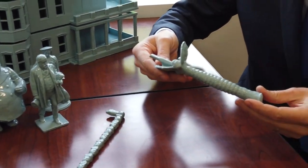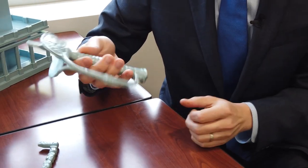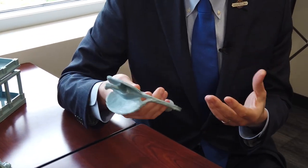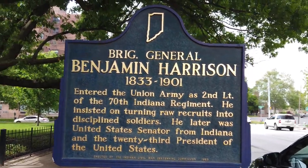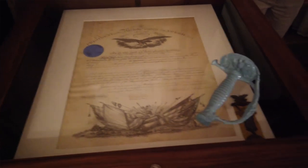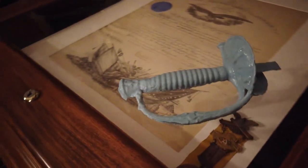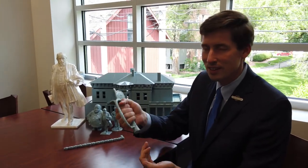Some of what you're seeing here is actually a 3D scan and print of Benjamin Harrison's Civil War sword. He was a volunteer soldier — a citizen soldier — during the American Civil War for the Union cause. He started off as second lieutenant and by the end of the war had become breveted as a brigadier general. This is a partial print, but you really get a sense of the heft of the sword and the feel of it and the grip.